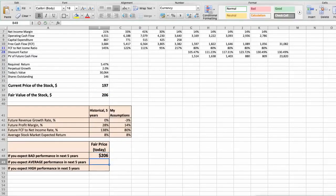Second scenario — Biogen will have average performance in the next 5 years. Future revenue growth rate would be average at 0%, future profit margin would be average at 15%, and future free cash flow to net income rate would be average at 90%. In this case, the fair value of the stock today would be $280.